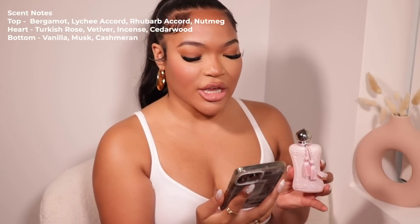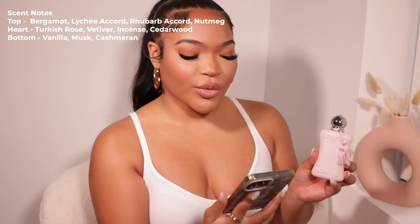This next one is definitely the it-girl scent — for the pretty girl, the girl that's put together, on her green smoothie, going to pilates. This is the Delina. It's been all over the internet, so I wanted to see what it smells like. If you love a good lychee note in your perfume, this is the one. It's a very strong rosy lychee scent — when you're getting dressed up and want to feel pretty and feminine, this is the ultimate feminine scent. The notes are bergamot, lychee, and nutmeg at the top; Turkish rose at the heart; and cedarwood with vanilla at the base.